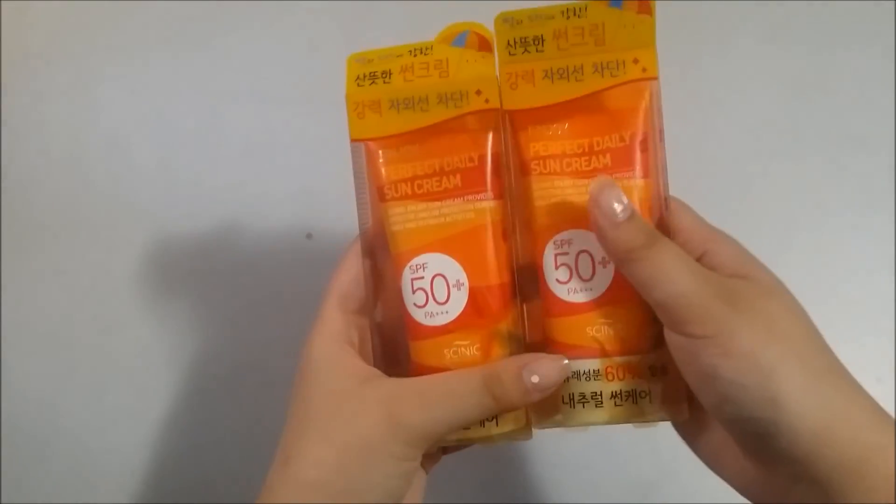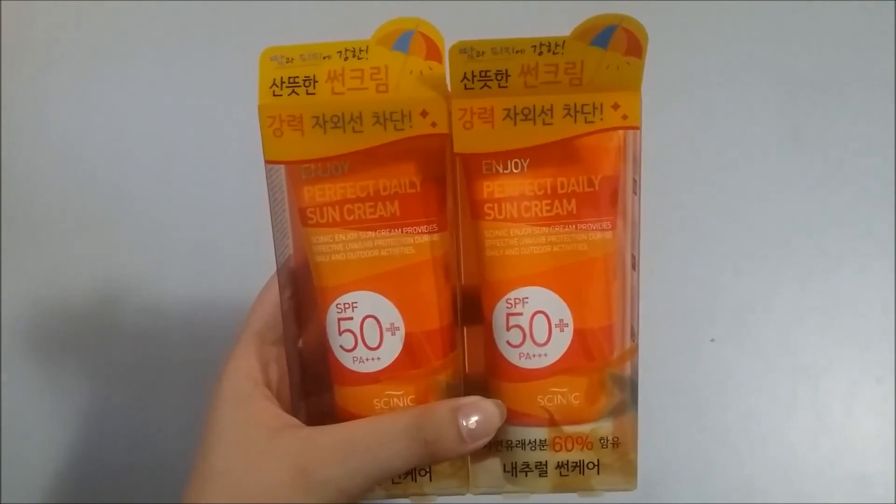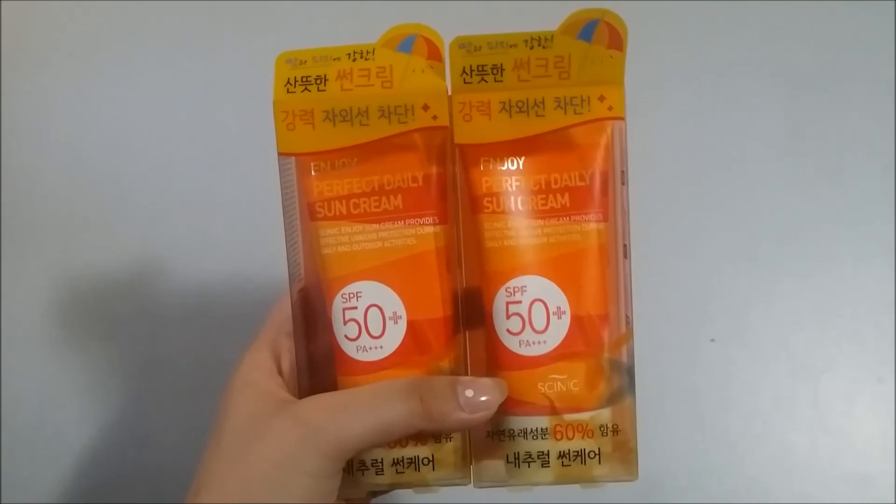In this package I got more of my favourite sunscreen — it's the Skinnick Enjoy Perfect Daily Sun Cream. It's a 1-plus-1 deal, so I got two. These are really good.